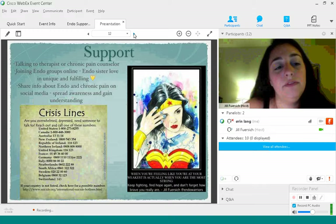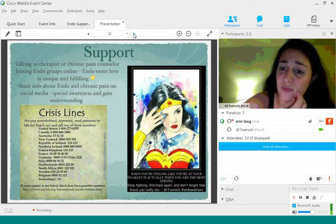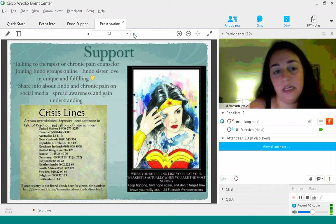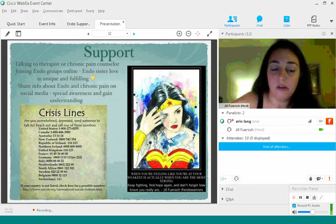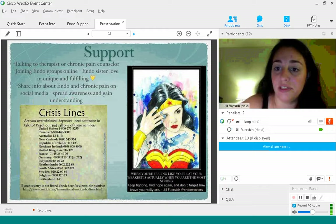Share info about endo and chronic pain on social media. I know not everybody is comfortable with that — especially if people from work might follow you. You might want to make a separate Twitter or Facebook account so you can be active on social media about endometriosis and chronic pain. Spreading awareness is really important — not just for you, but for people in your life. My life really changed when I came out of the endo closet. Once I told my friends what was really going on, I saw the support flood in.